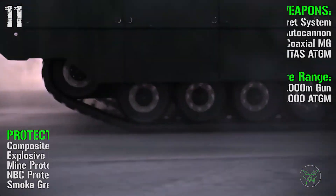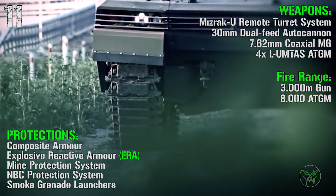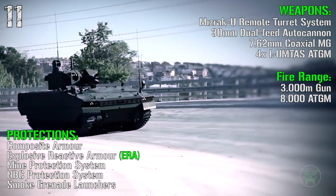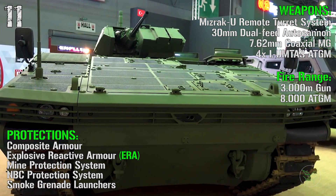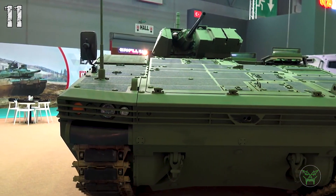For the weapons we have a 30 mm dual-feed autocannon, a 7.62 mm coaxial machine gun, and four anti-tank guided missile launchers. The fire range is 3000 meters for the main gun and 80000 meters for the anti-tank guided missiles. For the protections we have composite armor, explosive reactive armor, mine protection system, NBC protection system, and smoke grenade launchers.